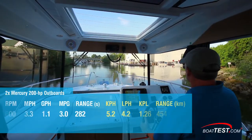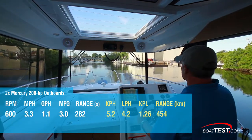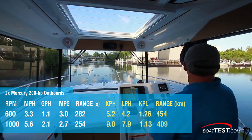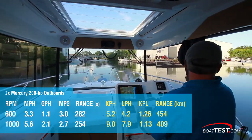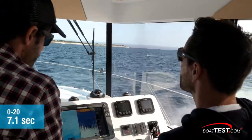At 600 RPM, the Barracuda 27 ran 3.3 miles per hour, and at 1,000 RPM, we saw 5.6 miles per hour on GPS. In acceleration tests, the boat planed in 3.7 seconds and ran to 20 miles per hour in 7.1 seconds.